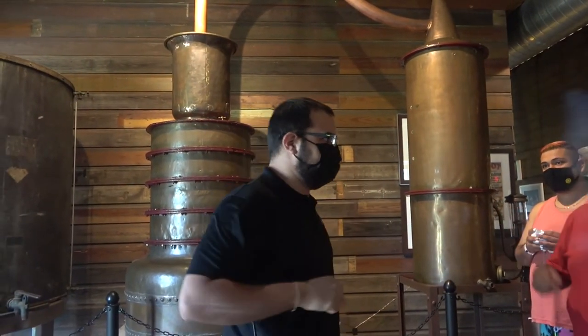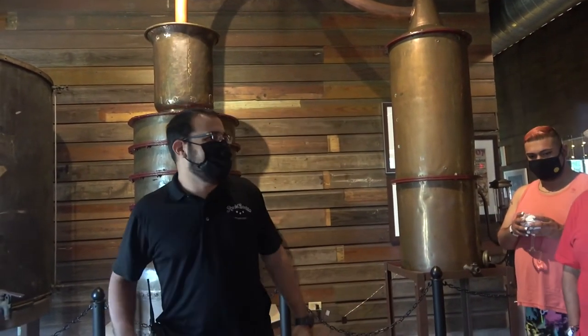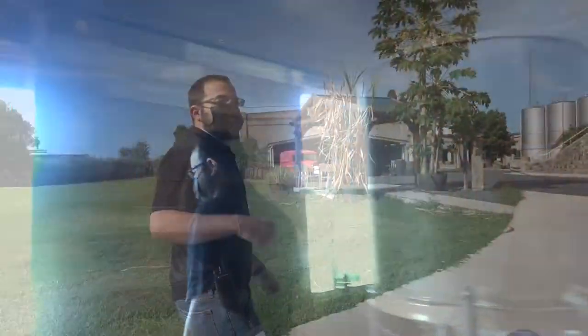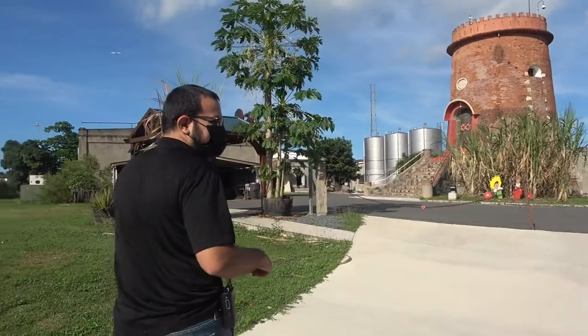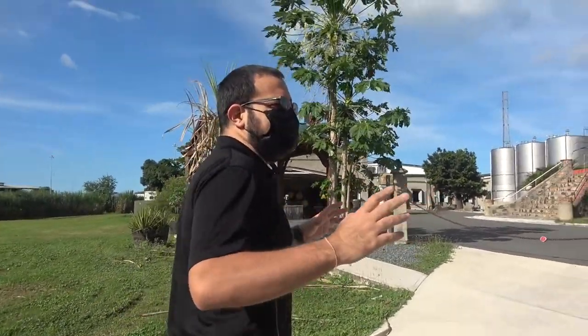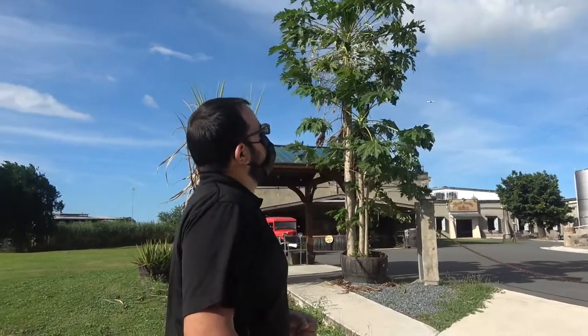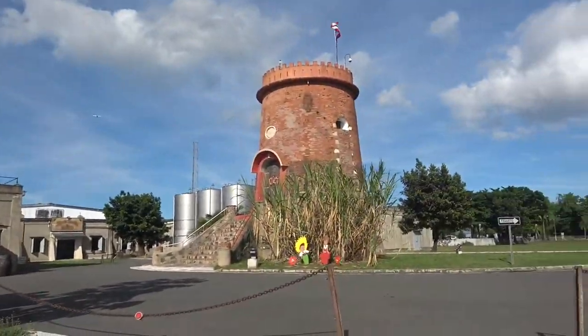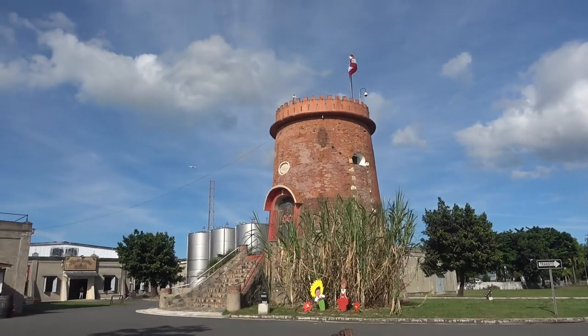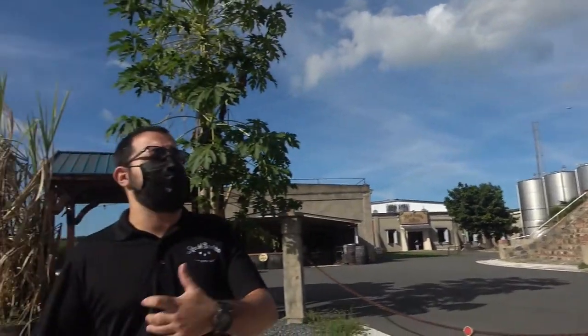The tour guide shows us the grounds. Still visible are old structures from Pedro's grandfather's time, including a windmill building from 1827 that served as a sugarcane crusher — called a trapiche in Spanish — used to extract sugarcane juice.